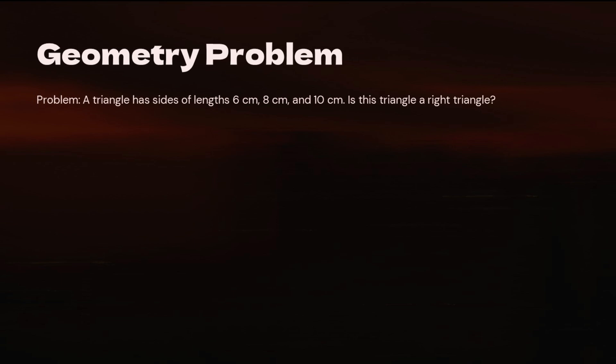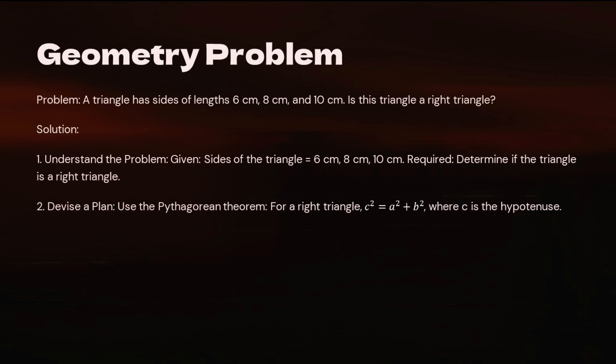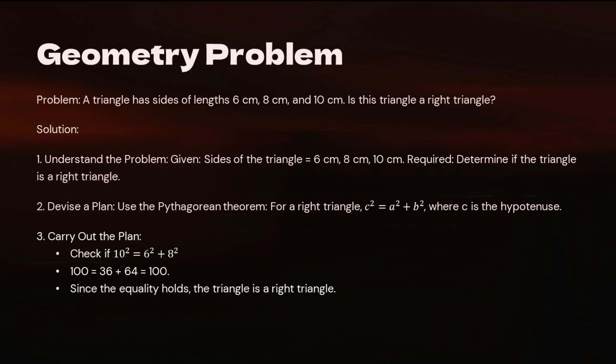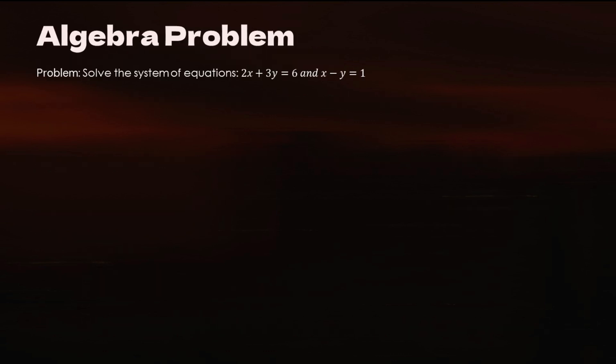Geometry Problem: A triangle has sides of lengths 6 cm, 8 cm, and 10 cm. Is this triangle a right triangle? Step 1 — Understand: Given sides = 6 cm, 8 cm, 10 cm; Required: determine if the triangle is a right triangle. Step 2 — Devise a plan: Use the Pythagorean theorem — for a right triangle, c² = a² + b², where c is the hypotenuse. Step 3 — Carry out: Check if 10² = 6² + 8²: 100 = 36 + 64 = 100. Since the equality holds, the triangle is a right triangle. Step 4 — Look back: Reassess the application of the Pythagorean theorem. The triangle is indeed a right triangle.